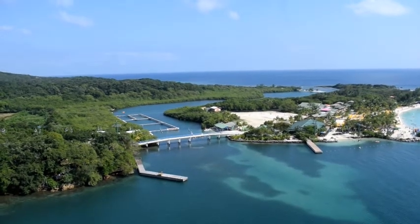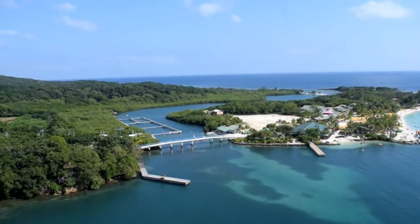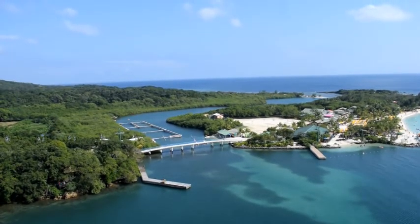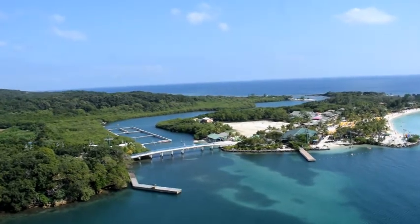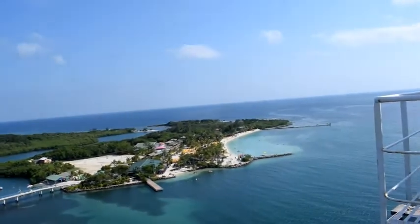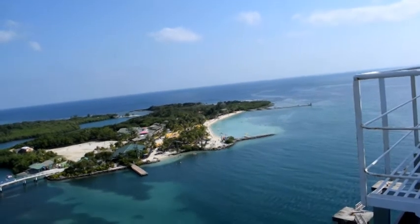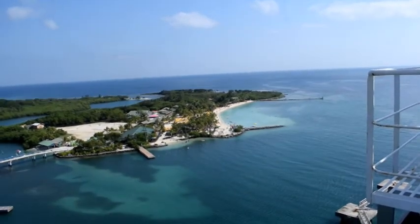The cost to take the ski lift is $14 a person, and I am assuming that is round trip. Over here, that's the beach. From up here it looks quite nice.